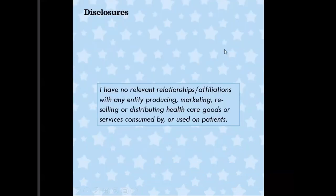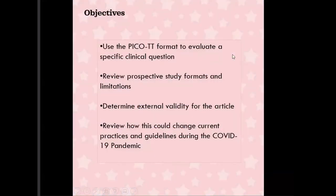I have no disclosures, nothing relevant. Our objective is going to be using the PICO-TT format, which is used throughout journal clubs, to help us formulate a specific question, then dive into how to find a study that answers your clinical question. We'll review the prospective cohort study format, look at internal and external validity of the article, and then review how this might change current practice and guidelines with nursery during the COVID-19 pandemic.